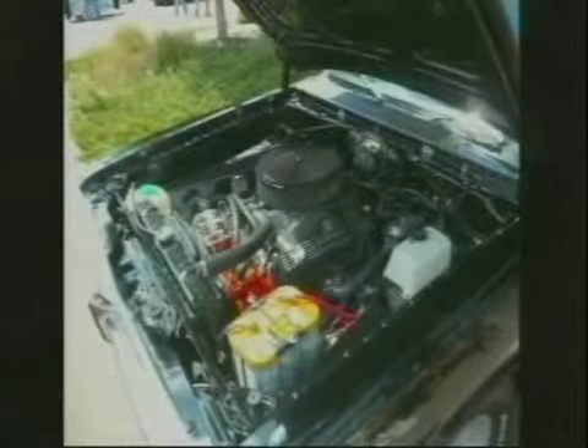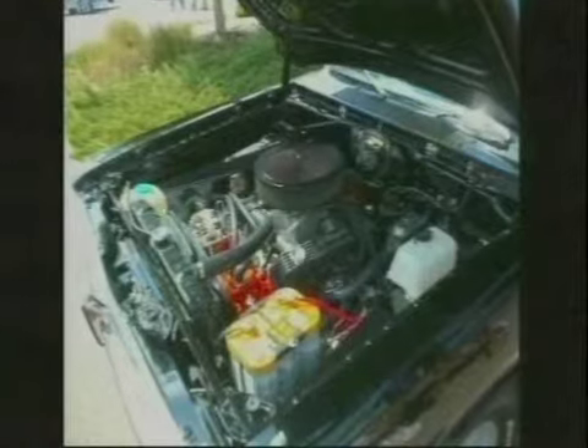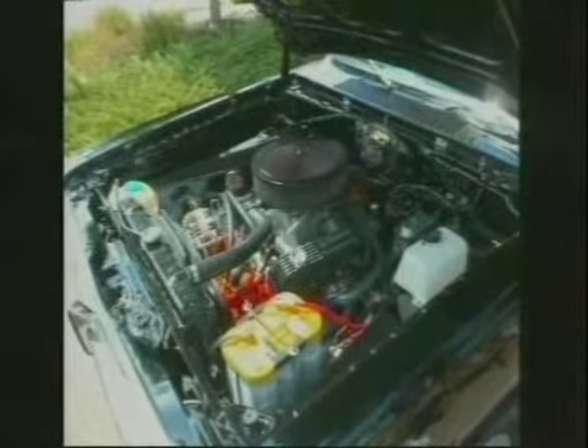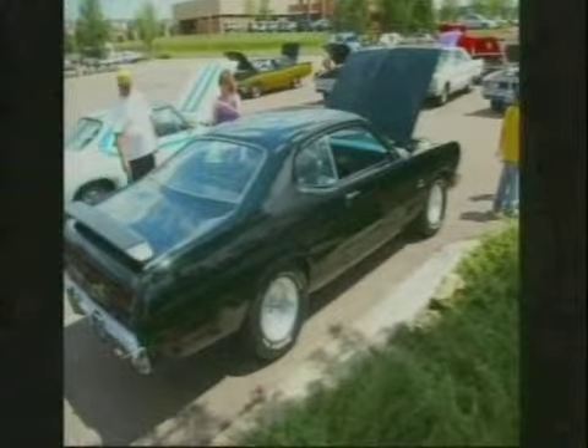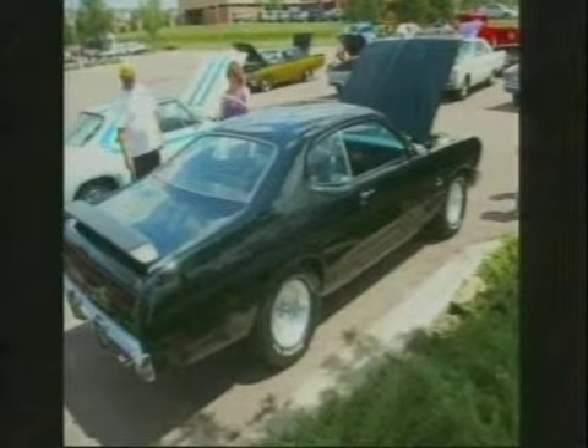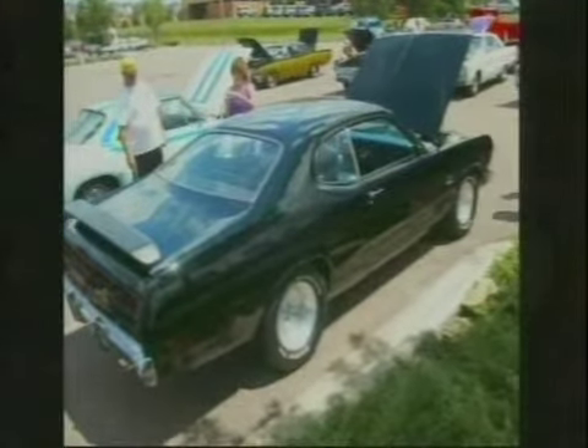And a '71 Demon — wish I had it back. These are cars that have really come on in the last few years. People are waking up to the fact that if you can't afford a Cuda, a Challenger, or a Road Runner, the lesser models like these are the way to go.